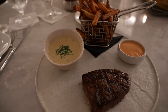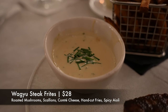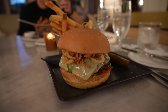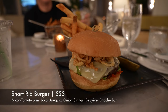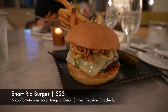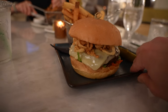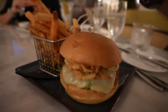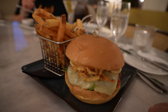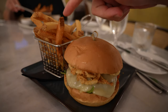Dinner has arrived. I went with the Wagyu steak frites. This comes with roasted mushrooms, scallions, comte cheese, hand-cut fries, and a spicy aioli. My entree is the short rib burger with bacon tomato jam, local arugula, onion strings, gruyere on a brioche bun. It comes with chips by standard, but I upgraded to French fries. When you have a burger, French fries is the way to go.